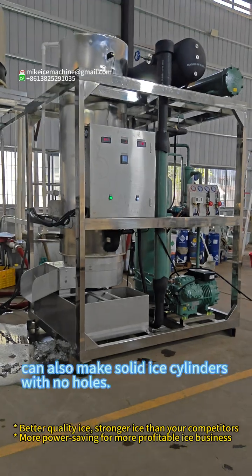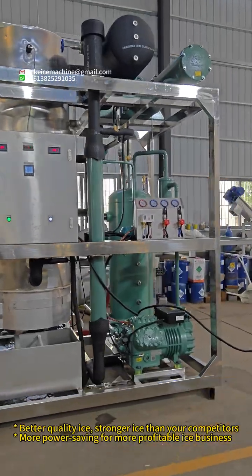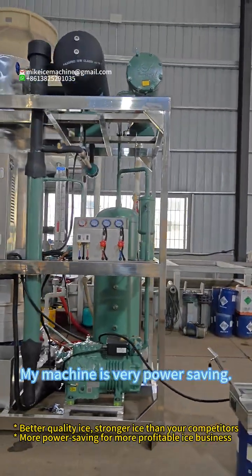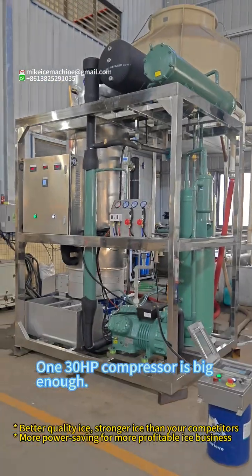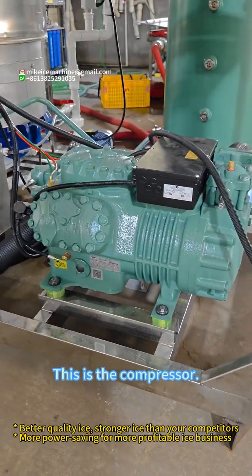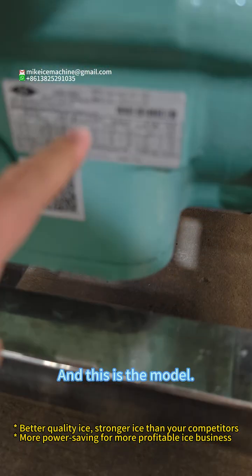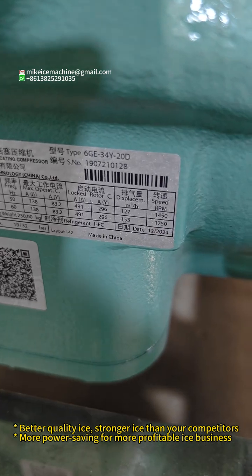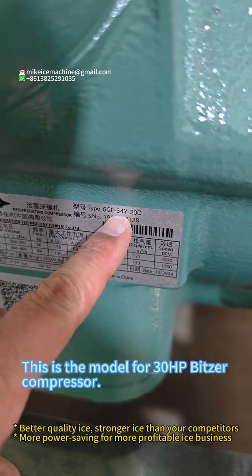The machine can also make solid ice cylinders with no holes. My machine is very power saving. One 30 horsepower compressor is big enough. This is the compressor — 30 horsepower — and this is the model for the 30 horsepower compressor.